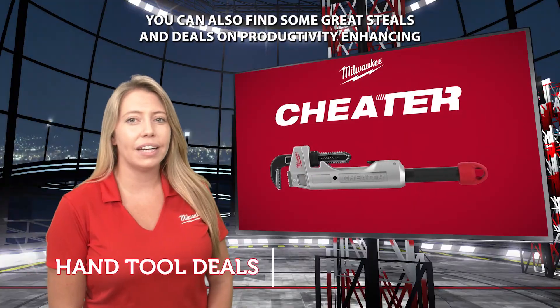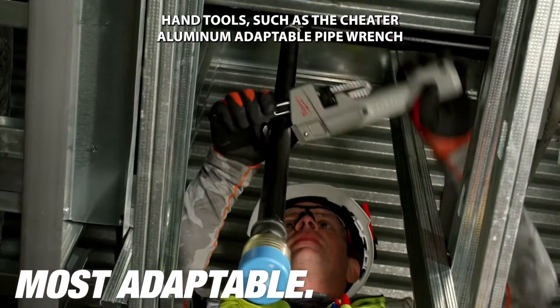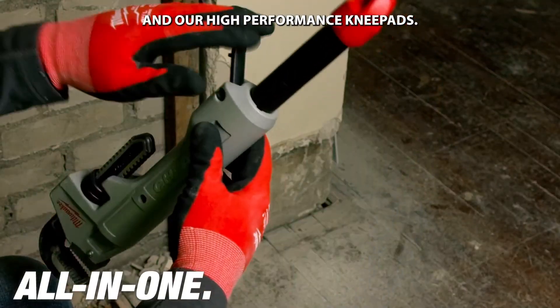You can also find some great steals and deals on productivity-enhancing hand tools such as the Cheater aluminum adaptable pipe wrench and our high-performance knee pads.